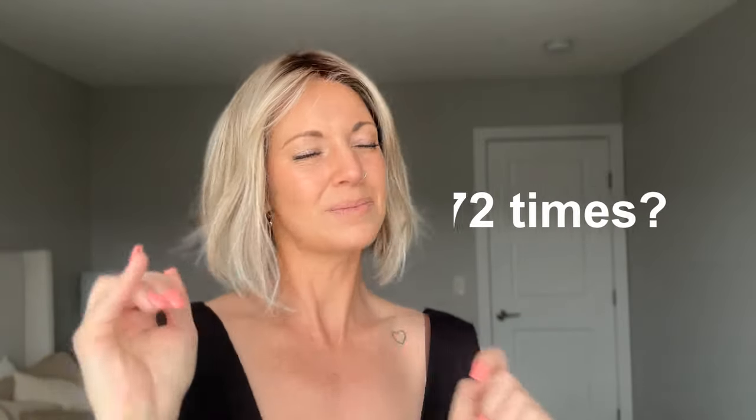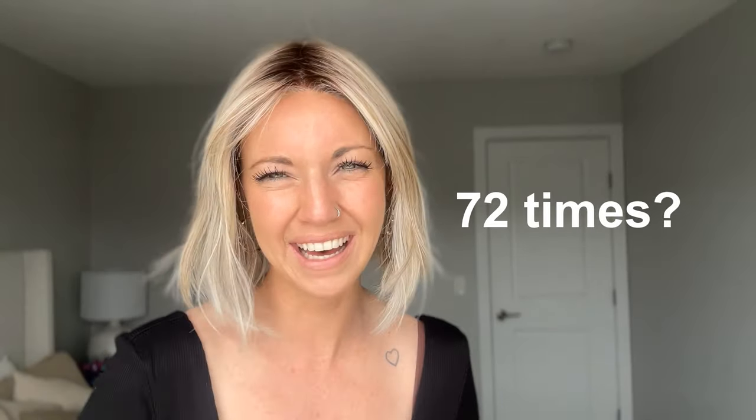Anyways, you guys, go and have yourself a wonderful day. Thanks as always for watching and I will see you next time. Bye everybody!